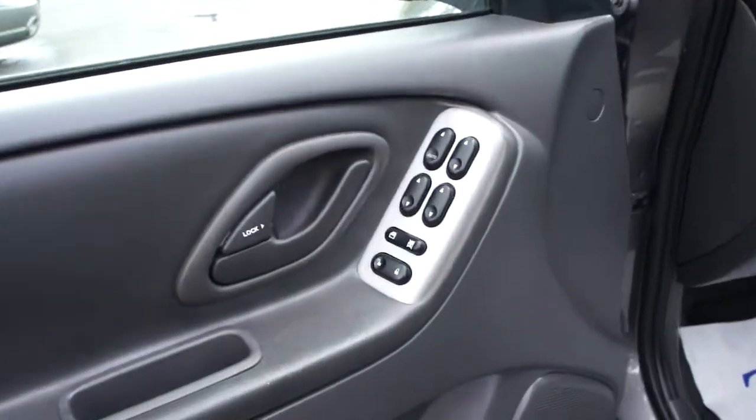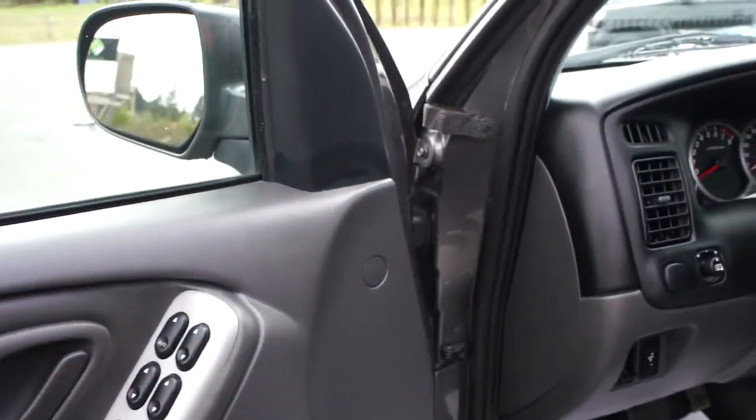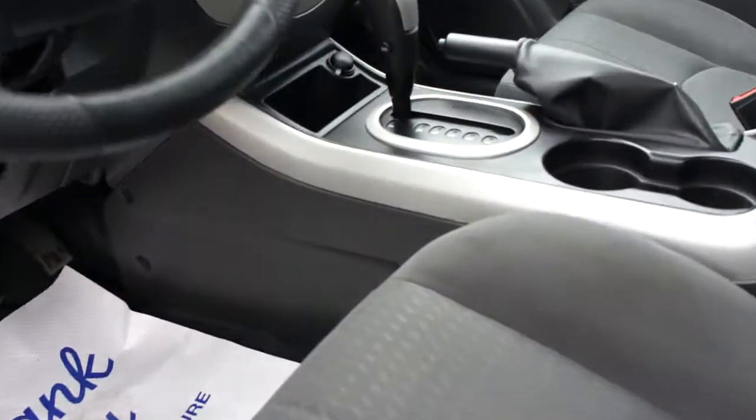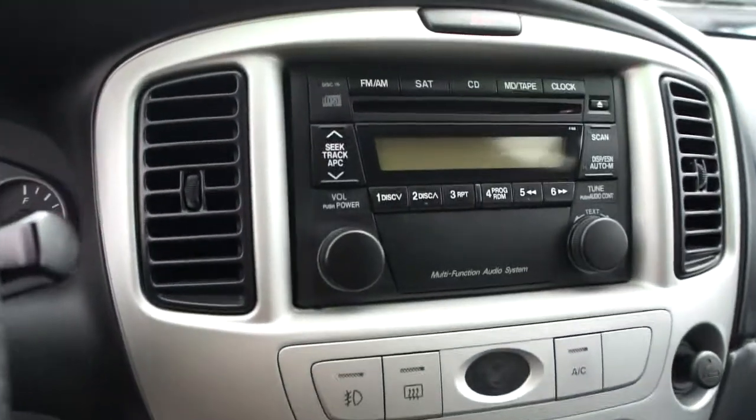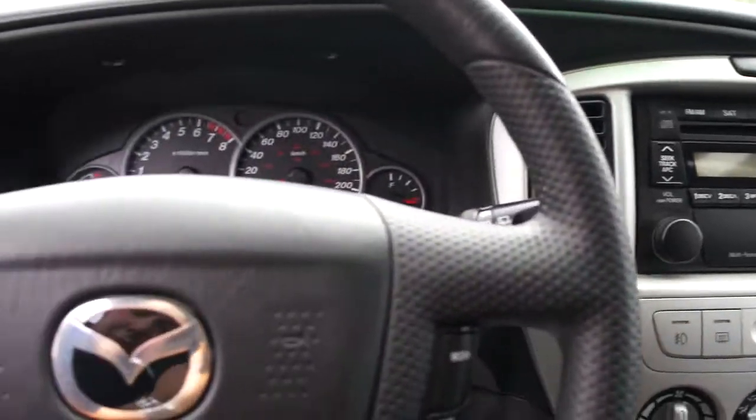With power windows, power door locks, power mirrors, heated mirrors, automatic transmission, air conditioning, CD player, and cruise control.